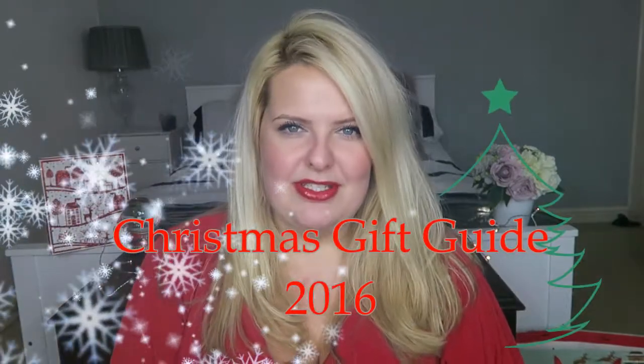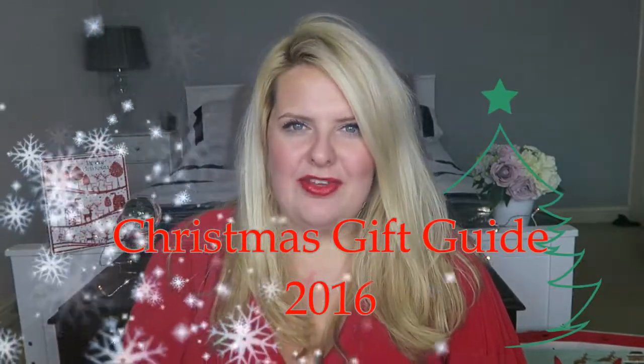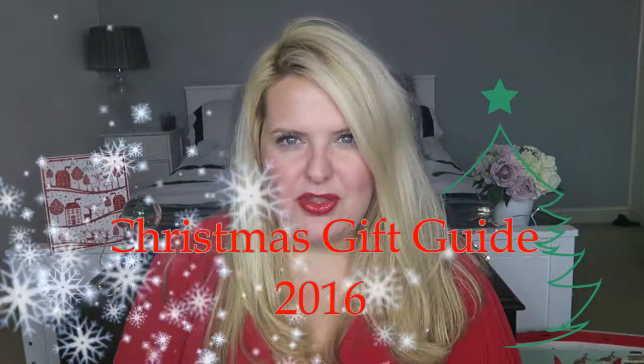Hi and welcome to Ladylikemama, I'm Natalie. This is my Christmas gift guide. I wanted to do a gift guide because I love watching them, I love getting the tips from them. There's always something on there that you see and think, yeah, that's a really good idea, whether it's a present for yourself to ask for or a present for other people.